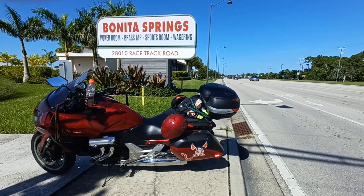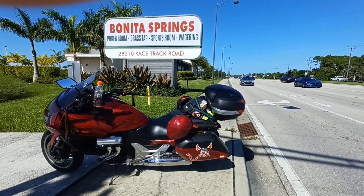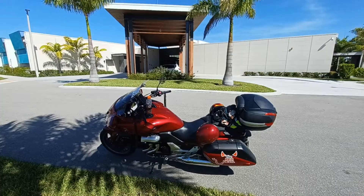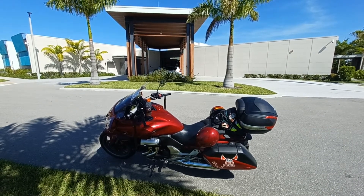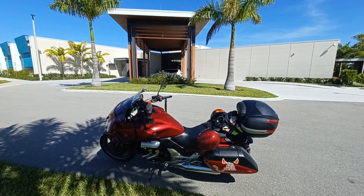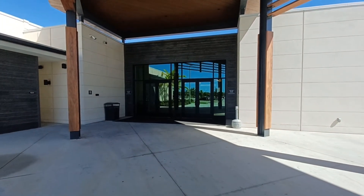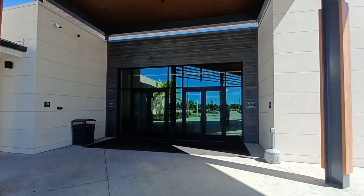Here we are in Bonita Springs at the Bonita Springs Poker Room. We just arrived coming off of One-Eyed Jacks and we're gonna check it out. This is the new building located right directly behind the racetrack off of the main road. The red devil has arrived and we're gonna take a walk inside. As we walk up, this is the entrance to the poker room at Bonita Springs — let's see what we got inside.